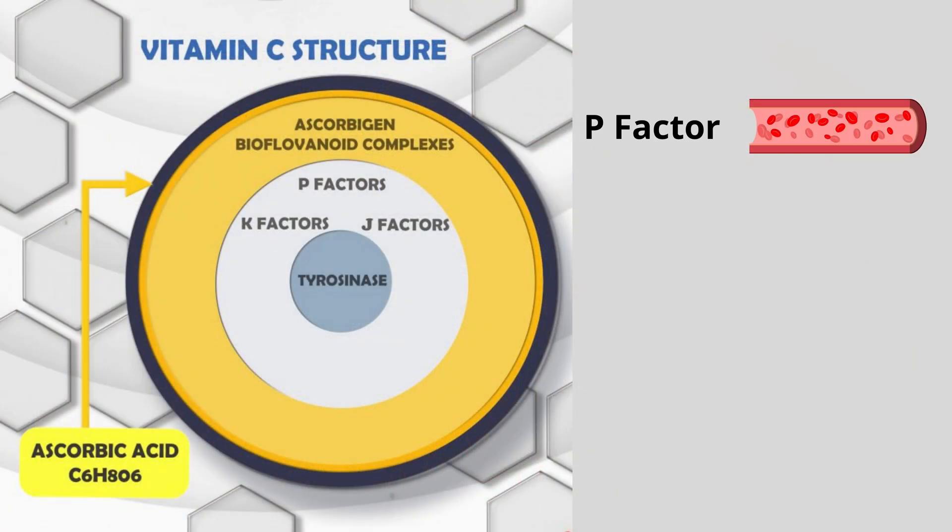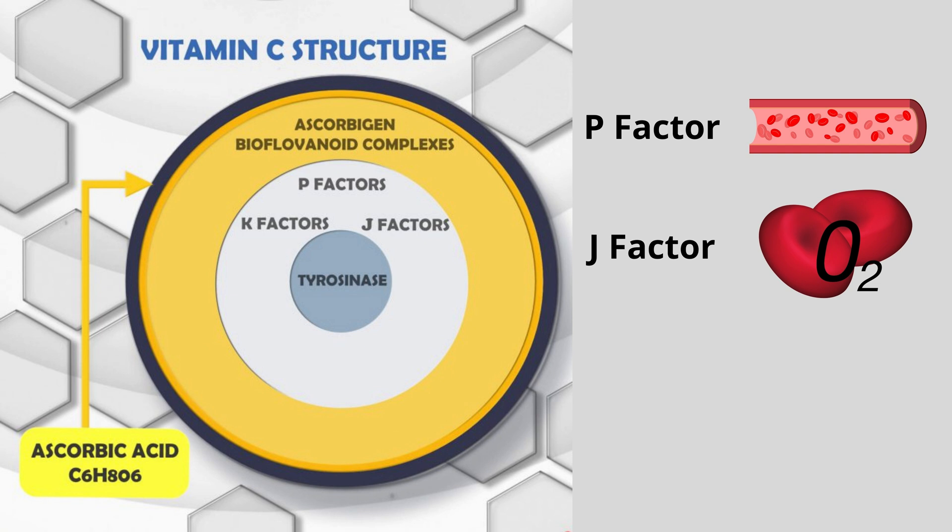Each of the vitamin C complex components has a separate function. The P factor is responsible for strengthening blood vessels. The J factor is responsible for the oxygen-carrying capacity of red blood cells. The ascorbic acid itself is just the antioxidant outer shell of vitamin C — it is there to protect the rest of the complex so that it can perform its functions.